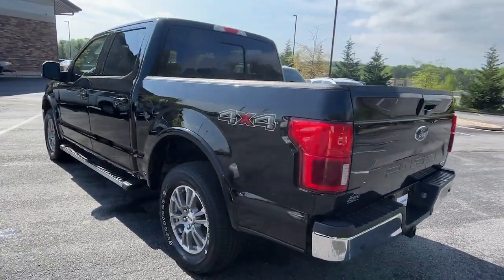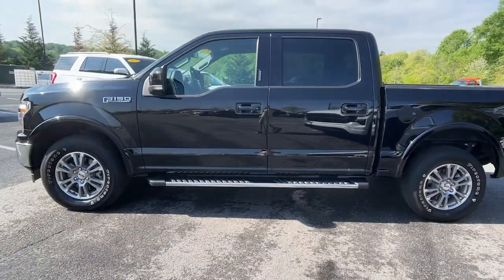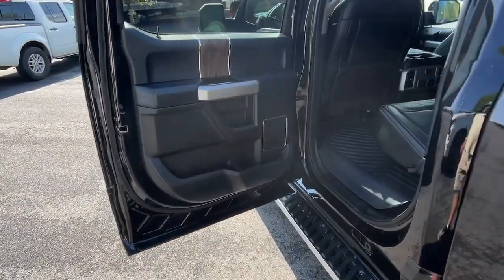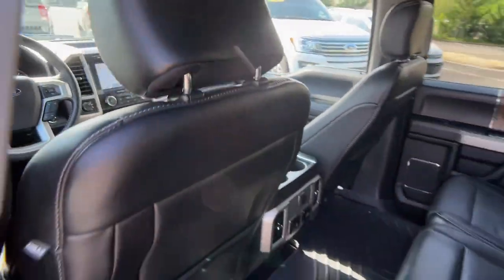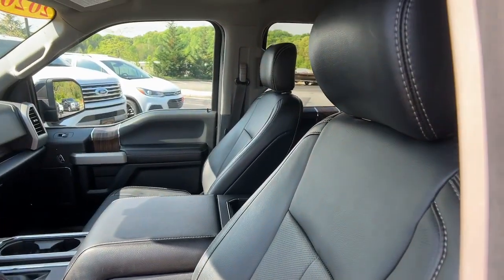that leverages high-strength steel and military-grade aluminum alloy to bring you class-leading payload and towing capabilities. Easier than ever to use, this truck is designed to maximize productivity on the road, trail, or job site. The following are some of this vehicle's highlighted options.